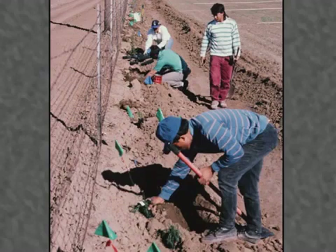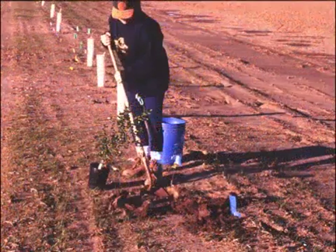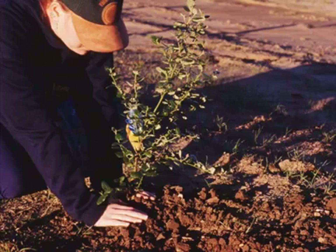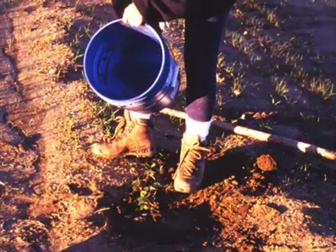Planting is best done in early fall for both container stock and grass seed, as this allows plants to get well established prior to hot, dry summers. Plant shrubs and trees at locations marked by flags. Dig a hole at least twice the width of the original root ball. When placing the root ball, be sure the top of the root crown is at ground level or slightly higher to prevent water from collecting around it. Use native, unamended soil to backfill the hole and pack it with your hands. Water new plantings well to minimize transplant shock and remove air pockets from around the root ball.